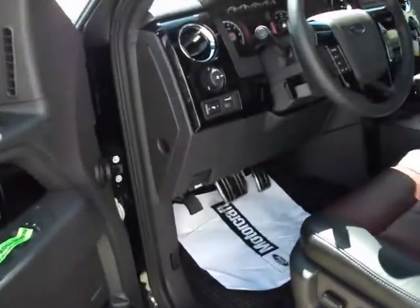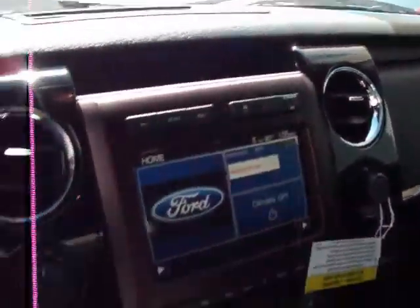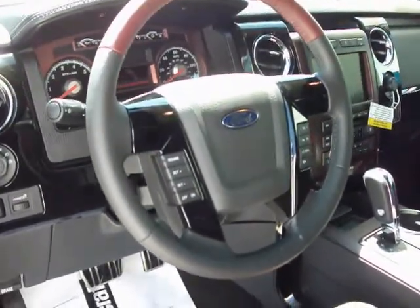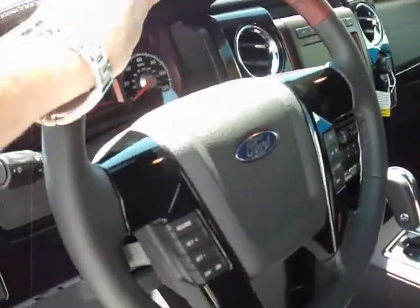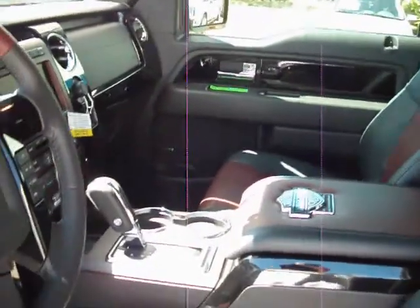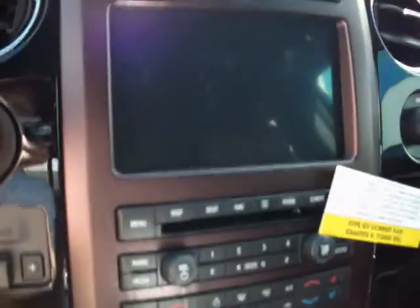We'll go ahead and shut her down since it's so low on gas. While we're at it, we'll check out the interior. Like I said, special edition two-tone leather interior. I don't know if you caught a glimpse of it, but this central display here, when you turn it on, has the Harley-Davidson logo.